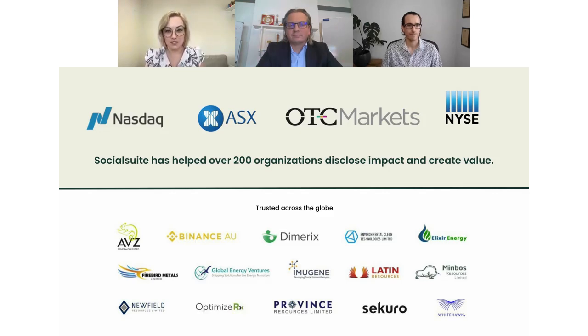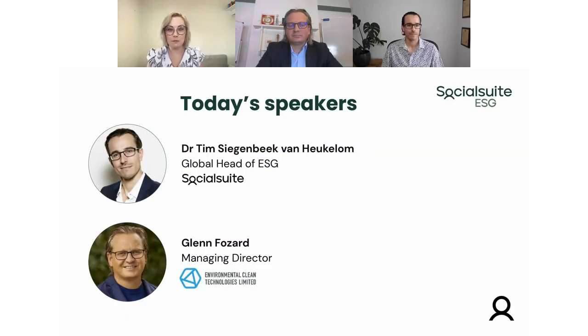Today I'm joined by our head of ESG, Dr. Tim Seigenbeek van Hukulom, and Glenn Fossard, Managing Director of Environmental Clean Technologies, who will share their personal experiences of ECT's ESG journey thus far. Throughout the presentation, please don't hesitate to ask questions in the chat box on the right and we'll respond at the end. Now I'll hand over to Tim.